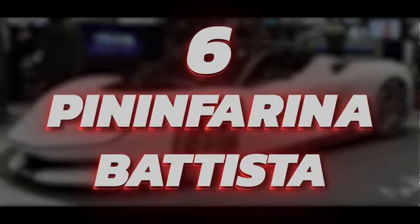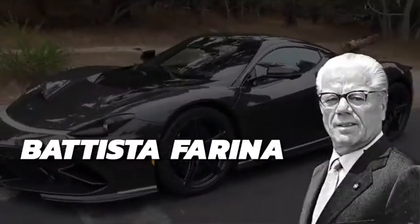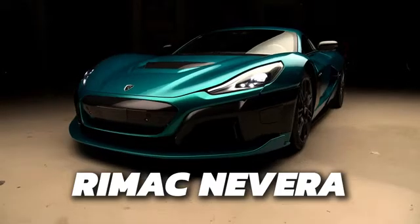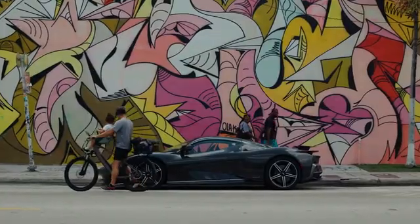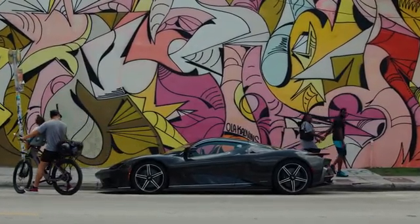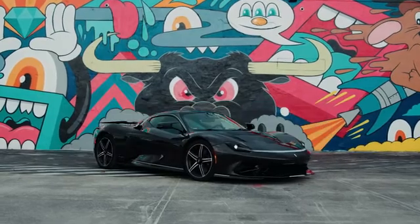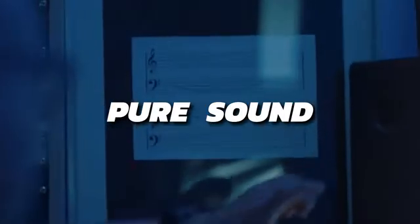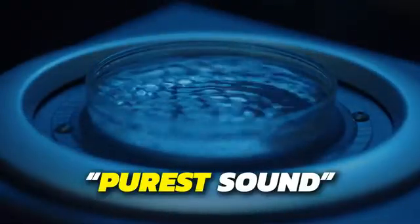Number 6: Pininfarina Batista. This electric hypercar was manufactured by Italian automaker Pininfarina and named after the company's founder, Batista Farina. It is closely related to the Rimac Nevera, sharing the same technology and powertrain, but differentiating itself through its signature Italian styling. EVs normally don't make any sound, but the Batista pumps out artificial noise through two external speakers and an internal 12-speaker sound system. Pininfarina calls it Suono Puro, or pure sound, as it increases in increments of 54 kHz up to 432 kHz, considered to be the purest sound in the universe.